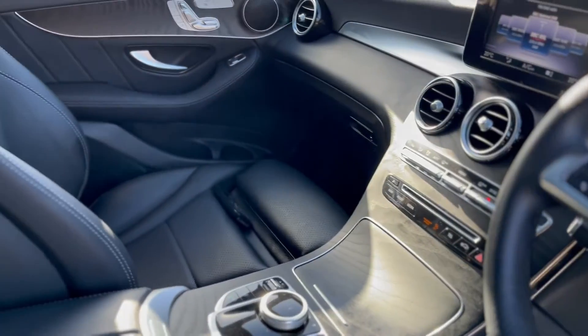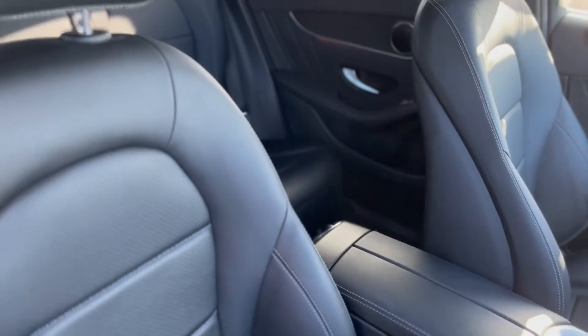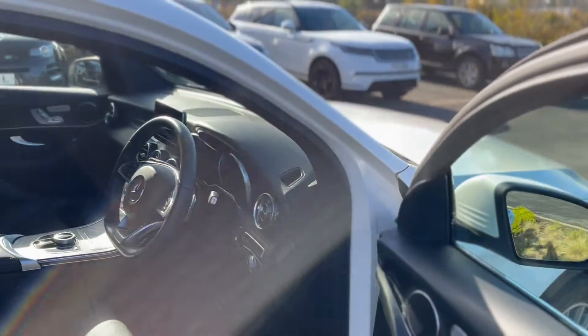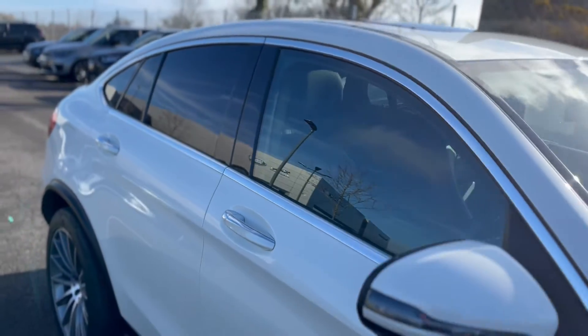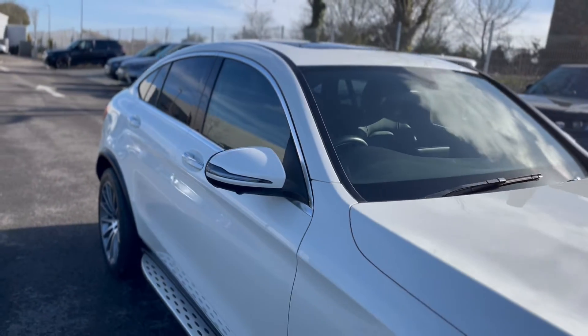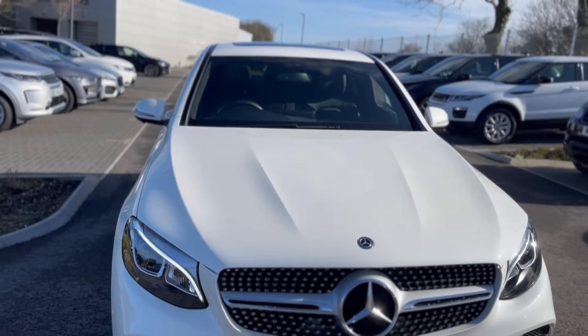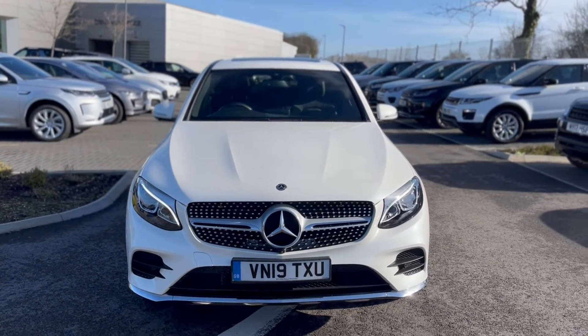Two keys. Lovely car, I'm sure you will agree. If you want to arrange a test drive, give us a call on 01872 713333. And if you've got any questions, don't forget to ask for Paul.